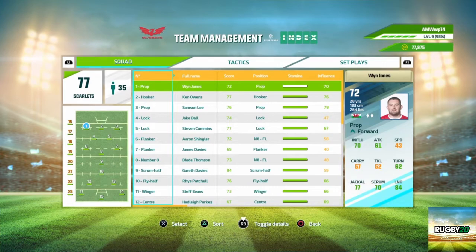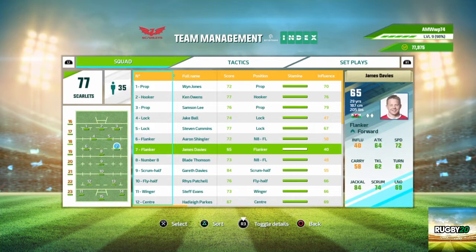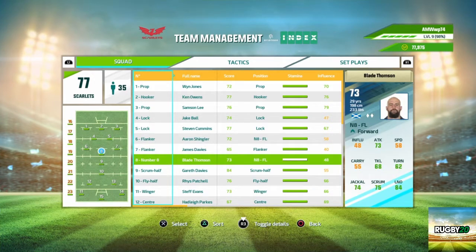I'll have a quick look at the team for you. This is our starting line-up. We've got Wynn Jones and Samson Lee at props, Ken Owens at hooker — good solid front line. Jake Ball and Stephen Cummings in the second row. Aaron Shingler, James Davis and Blake Thompson in the back row.